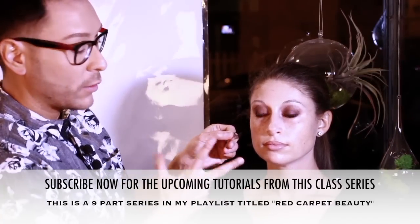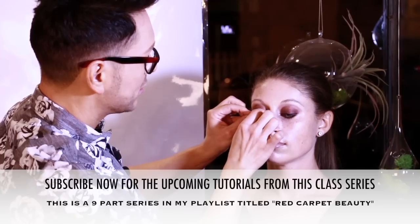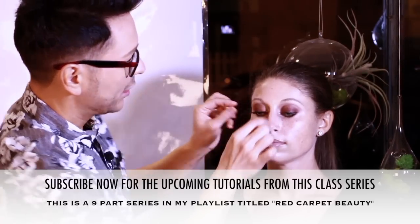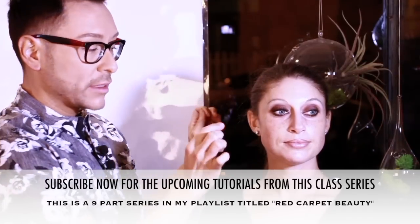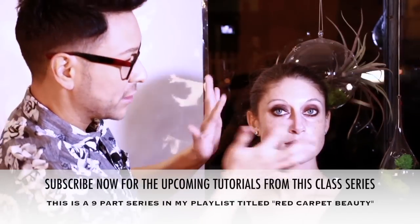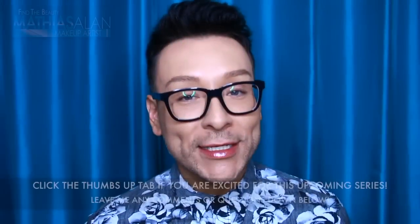This series will include how to build a smoky eye, the importance of eye primers, how to contour and highlight, how to create red carpet glowing skin, and the perfect way to enhance your brows. Stay tuned for that, and if you'd like to hire me for your own personal one-on-one, contact me via email.